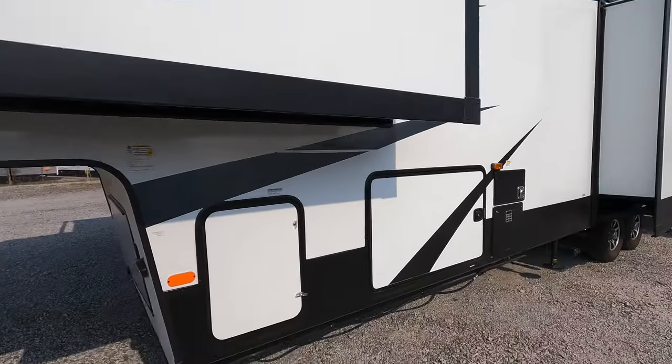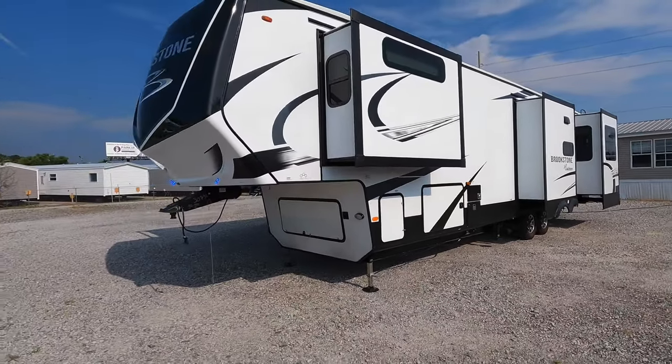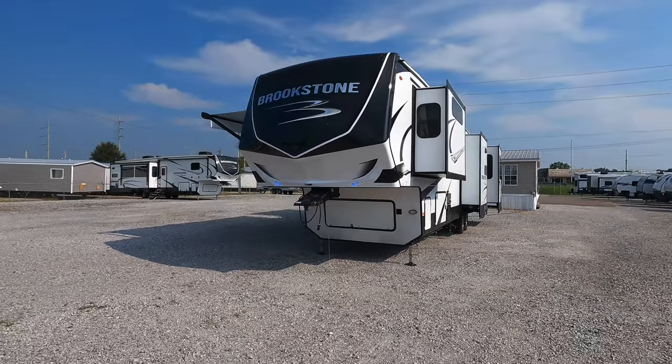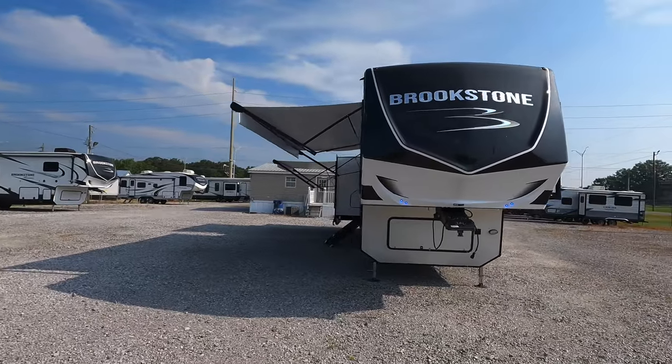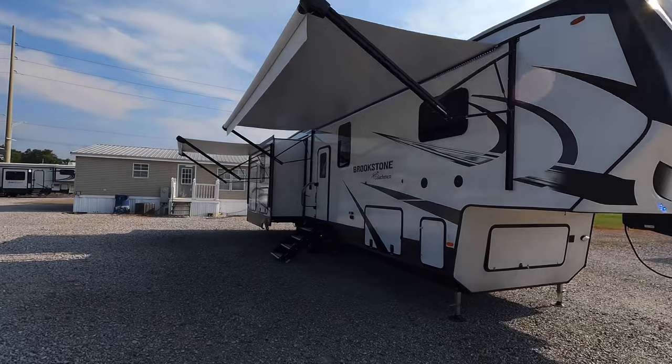What do you guys think of the newly released Coachman Brookstone model 352RLD? Overall, I kind of like the Brookstone — it feels like a really good luxury coach, something I would definitely recommend to a lot of my customers. Continue to like and subscribe — come see us.